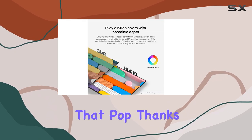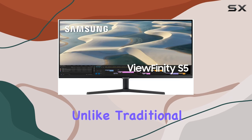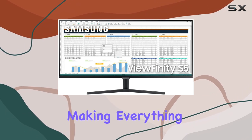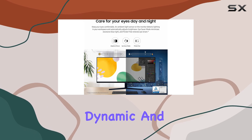The vibrant colors that pop thanks to HDR10 technology are simply stunning. Unlike traditional displays that only show 16.7 million colors, this monitor boasts over a billion colors, making everything from dark scenes to bright highlights appear more dynamic and lifelike.